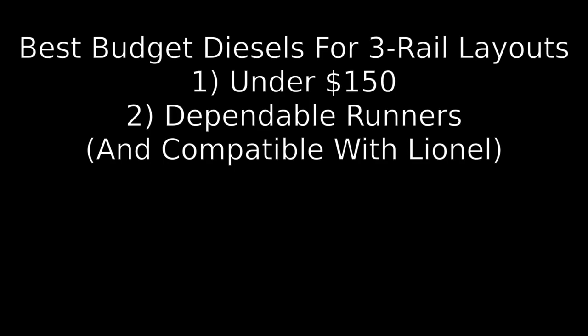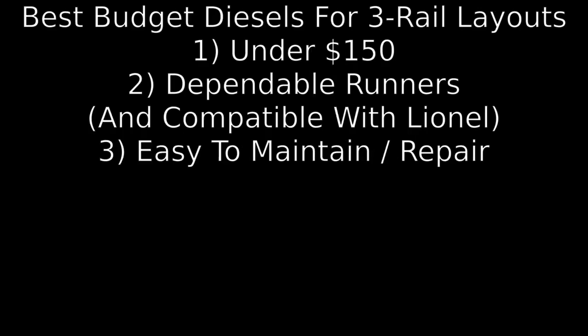Second, the models must be dependable runners. And third, the models are generally easy to maintain or repair. Clearly this list is based purely on my opinion, and if you have your own favorites in this category, feel free to share them in the comments. More in-depth explorations of many of these models are available by following the links at the end of this video or links found in the video description.